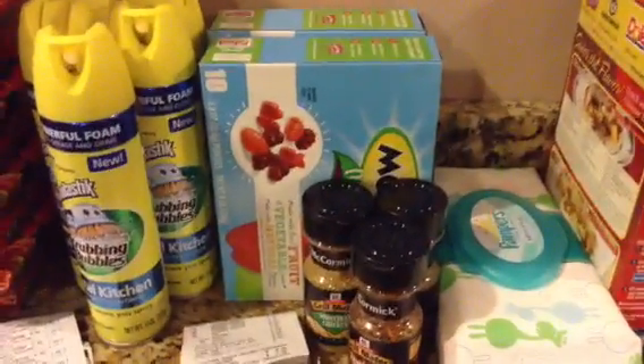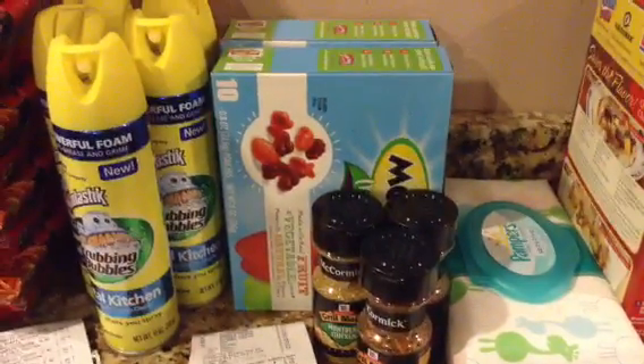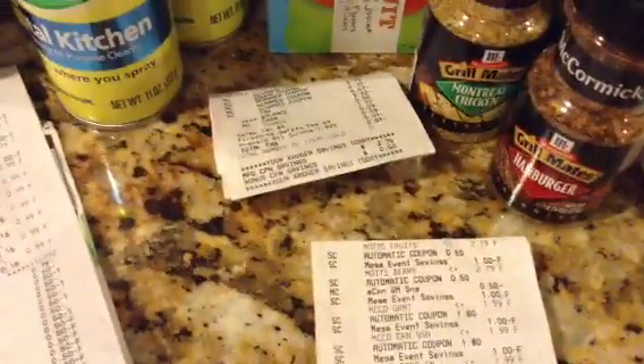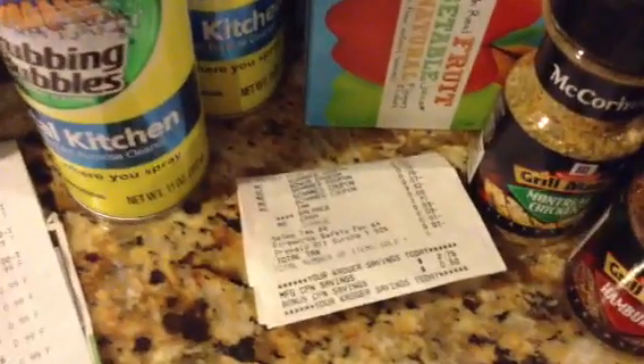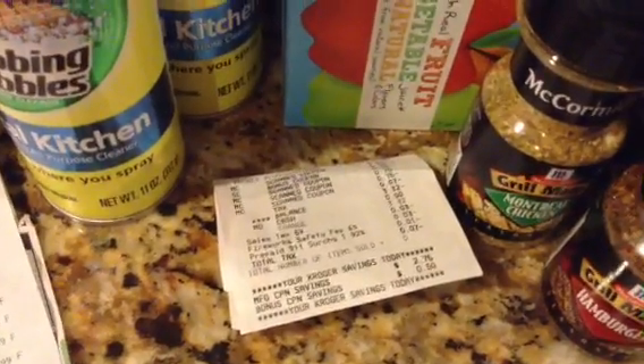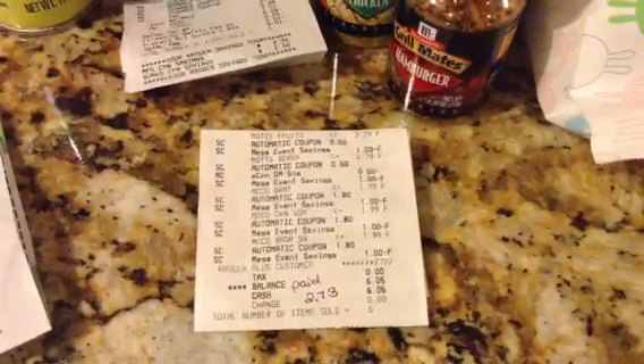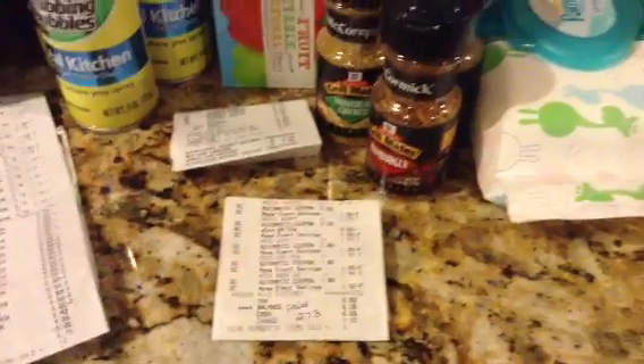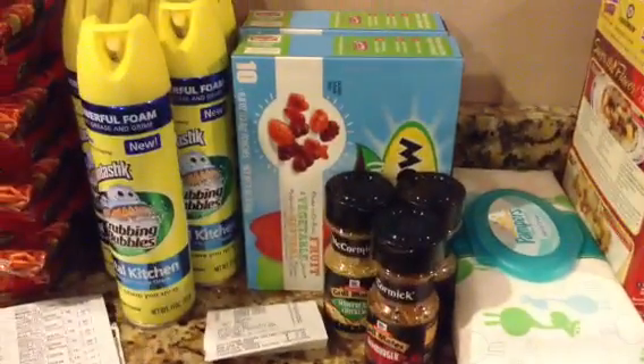Then my second transaction, I got two boxes of Mott's Fruit Snacks and three McCormick's. My cashier forgot to scan the coupons, so I had to get a refund of $3.32 back, because after noticing why I came out of pocket at $6.05, we had to readjust it. So that was $2.73 out of pocket there.